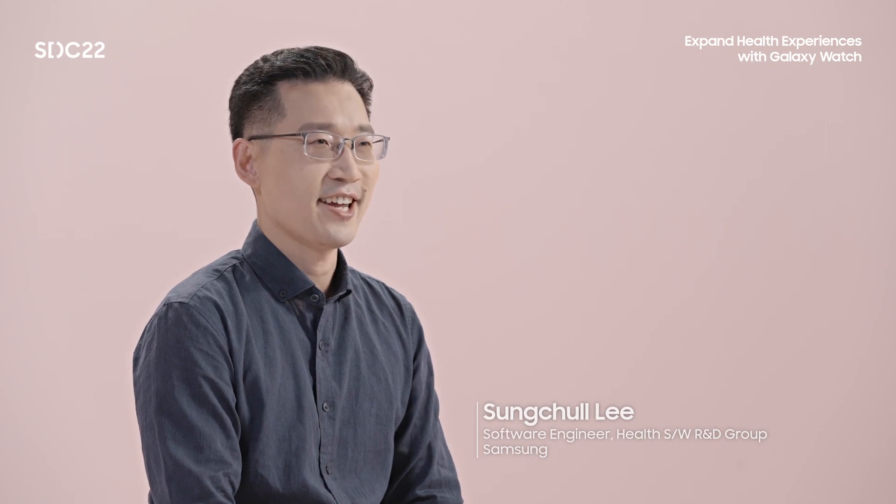Welcome to the SDC22 Health session. I'm Sungshun Lee from Samsung, a developer on the Health SDK. I'm very happy to introduce the Privileged Health SDK to you.